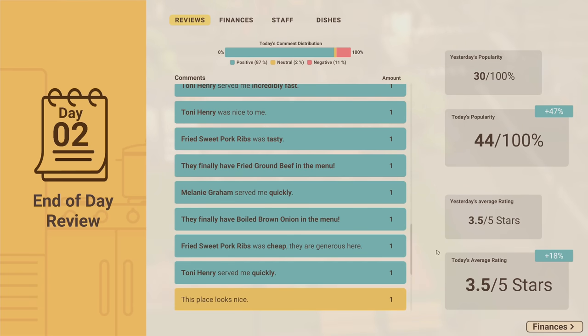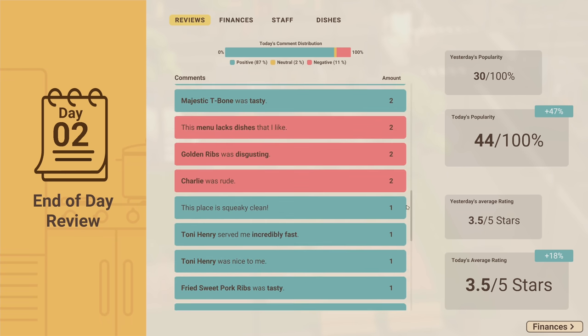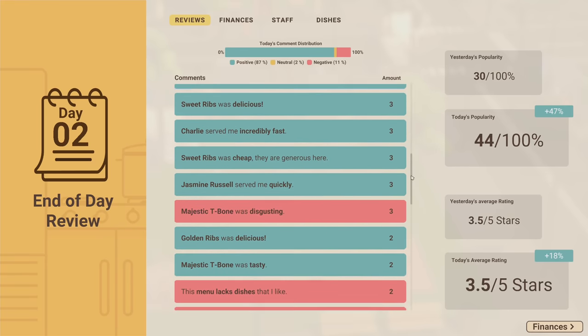We had 87% positive today so our reviews are doing really well overall. Today's popularity is up 47% and we got a bad negative review just because the sweet ribs were 'okay' - probably a snob. One person wishes we had something else on the menu, and two people had to wait a long time to be served.